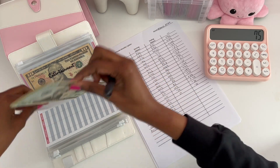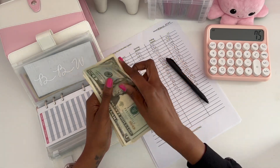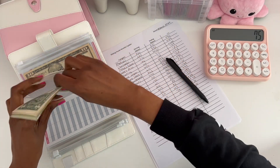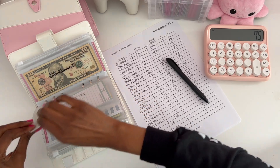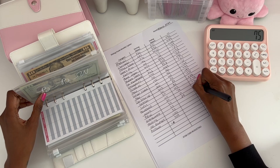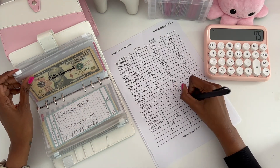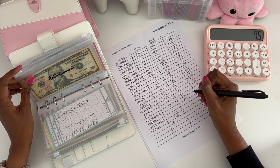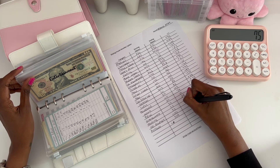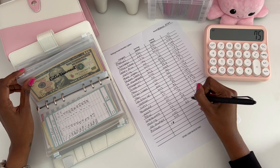Bath and Body Works had a starting balance of $30. Now it's $28, so we have a difference of just $2. And entertainment, which is a new envelope — we did not have this in February — so we'll just put $35, no change.